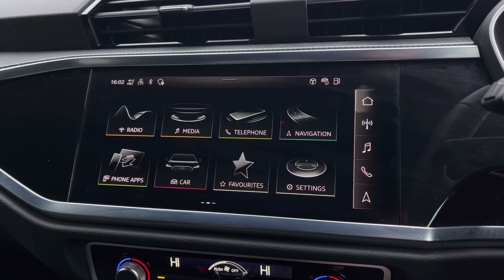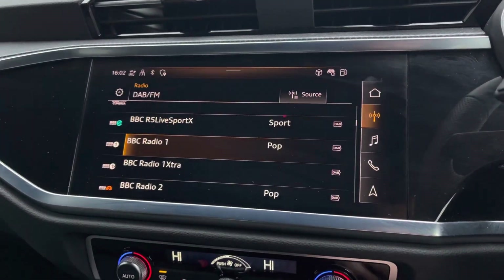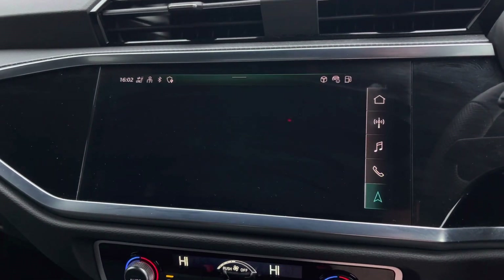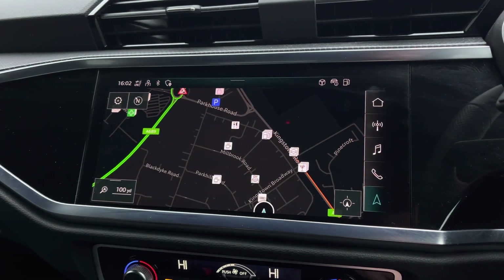Moving to the centre console is where you'll find the main Audi MMI system with shortcuts on the right hand side for DAB and FM radio, media inputs via Bluetooth and USB, telephone connectivity for hands-free calling, and satellite navigation giving you a crisp and clear display of the route ahead once it's been entered.